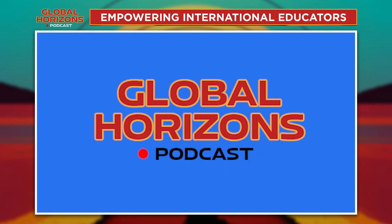Global Horizons is a production of The Global Society, Australia's Learning Abroad support company. For more information about how we can support your Learning Abroad team, visit www.globalsociety.com.au. This episode was recorded on Ngunnawal land in Canberra. We pay our respects to Elders past, present and emerging.